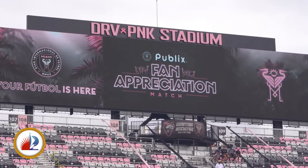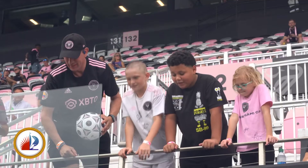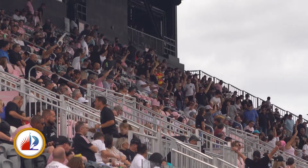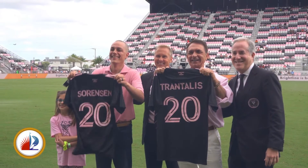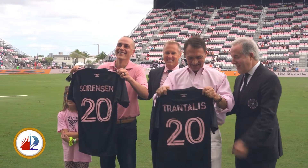And we finish with a thank you. Inter-Miami held their final home match of the season this weekend and honored their supporters with Fan Appreciation Day. There were tons of specials for the fans, and also a special thank you for our mayor and city commissioners. They received honorary jerseys before the start of the game.